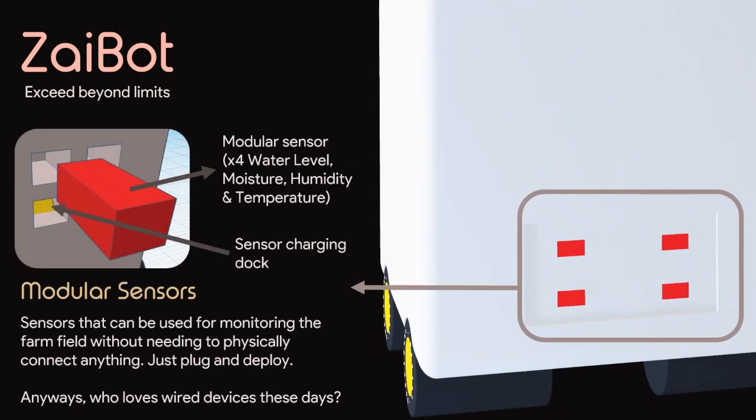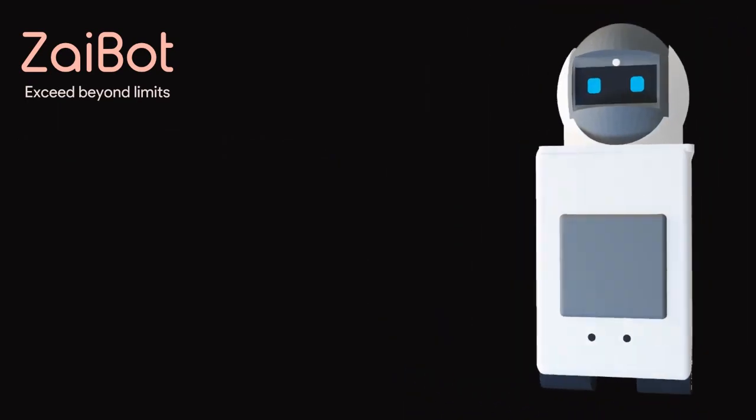Equipped with a modular sensor system, Zybot monitors crucial aspects of crop health. From soil moisture sensors to water level and temperature sensors, Zybot ensures optimal crop conditions.